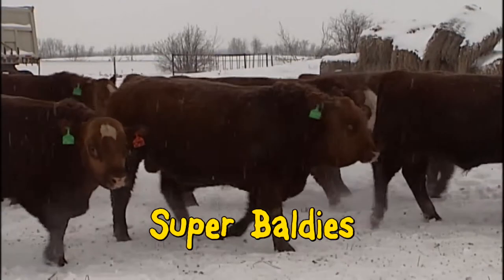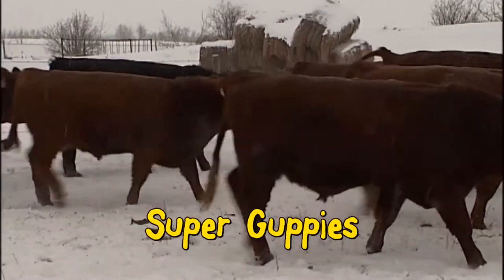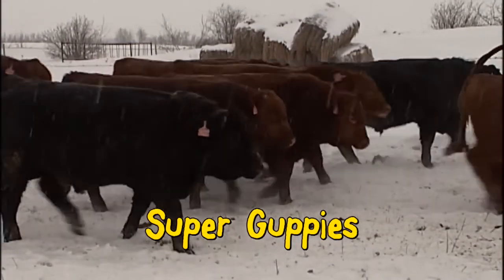The Simmental blood gives them that essential touch of continental muscle. Our Super Guppy bulls are a great crossbreeding option — a blended composite of Gelbvieh and Red Angus.